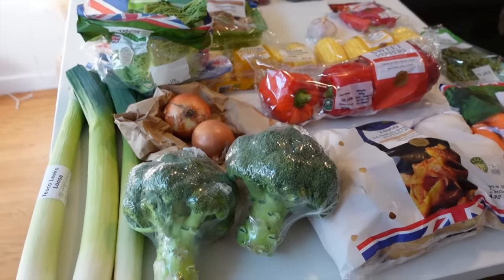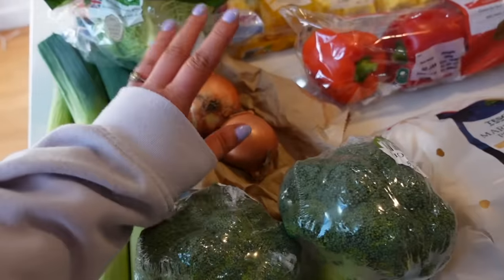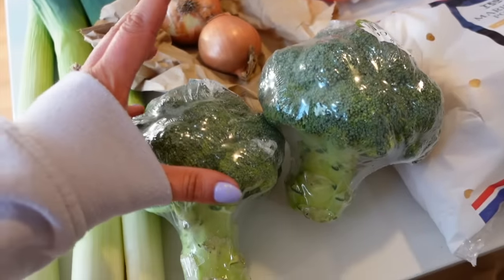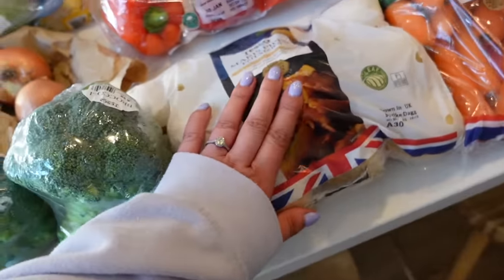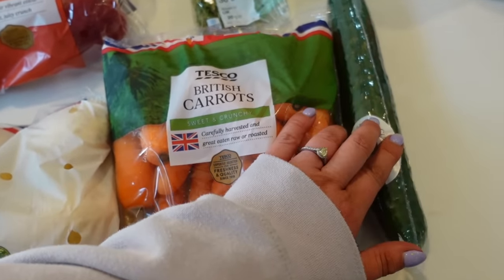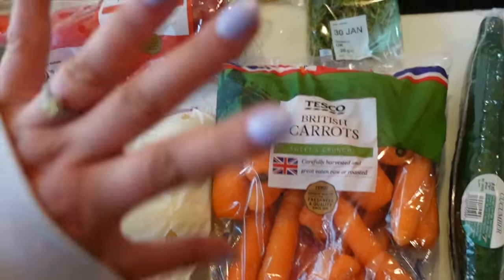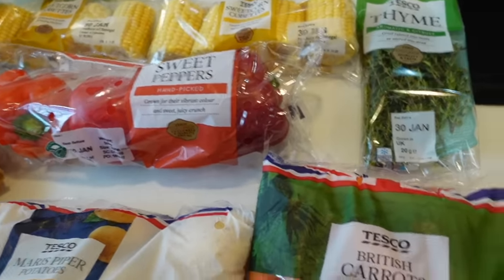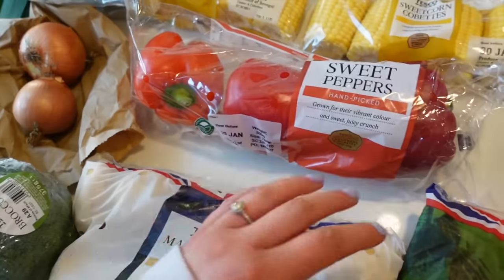I'm going to start over here with all the fresh fruit and veg. We've got some leeks, two onions — I just got them loose this time — two broccoli, maris piper potatoes, carrots, and cucumber. I did order some baby cucumbers but they were substituted, so I've only got one, but that's fine — I can always pick stuff up throughout the week.